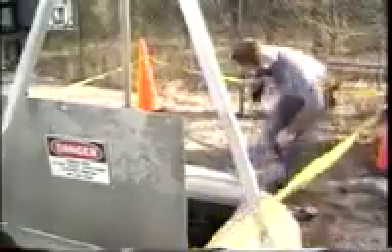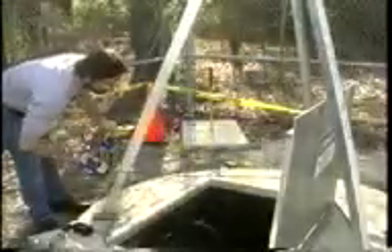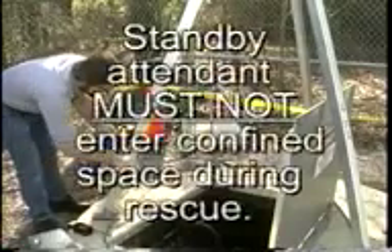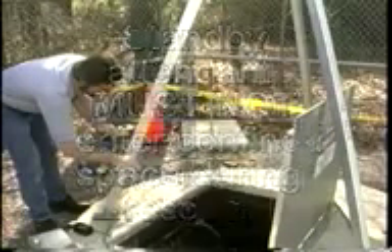If an entrant becomes incapacitated and cannot evacuate on his own, the attendant should immediately call the rescue team and attempt a non-entry rescue — using external means such as a lifeline attached to a harness to remove the entrant from the space. The attendant must not enter the confined space while attempting a rescue. This is a critically important point: the standby attendant must not enter the confined space while attempting a rescue. If a non-entry rescue is not possible, the attendant must remain outside, keeping other personnel from entering until the rescue team arrives.